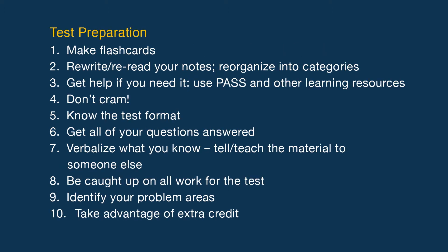Write down all examples and re-write your notes after class. Next, test preparation: make flashcards, re-write or read your notes, re-organize into categories, get help if you need it, use multiple learning resources, don't cram, know the test format, get all your questions answered, verbalize what you know — tell or teach the material to someone else, pick catch-up on all work for the test, identify your problem areas, take advantage of extra credit.